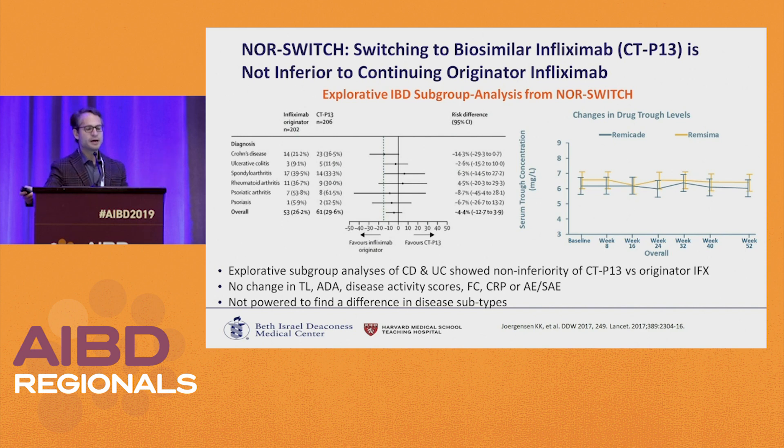The big switch study is the NOR-SWITCH trial from Norway. They switched all their patients from branded infliximab to CT-P13. The primary endpoint was non-inferiority with a 15% margin, defined as disease worsening. Based on this, and looking at subcomponents across different patient populations, none were worse when switched from drug to biosimilar. A one-time switch appeared to be safe. There were no changes in trough levels, antibodies, or disease scores, and the trial was powered to look at differences between subtypes.